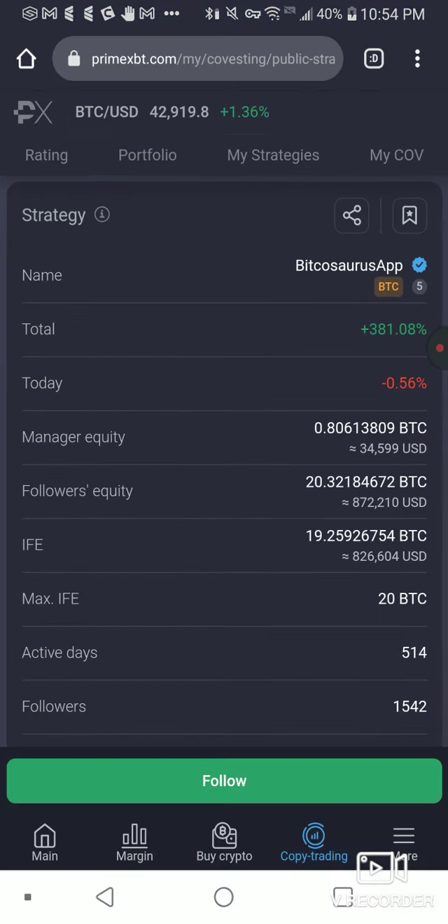Hey, if you guys want to try PrimeXBT, I'll leave a link in the description below. And if you use that link and do some investing — not financial advice — but it helps me out. I'll show you a little bit more about the referral program — it has a four-level referral program. But for right now, we're just going to follow Bitcosaurus app.